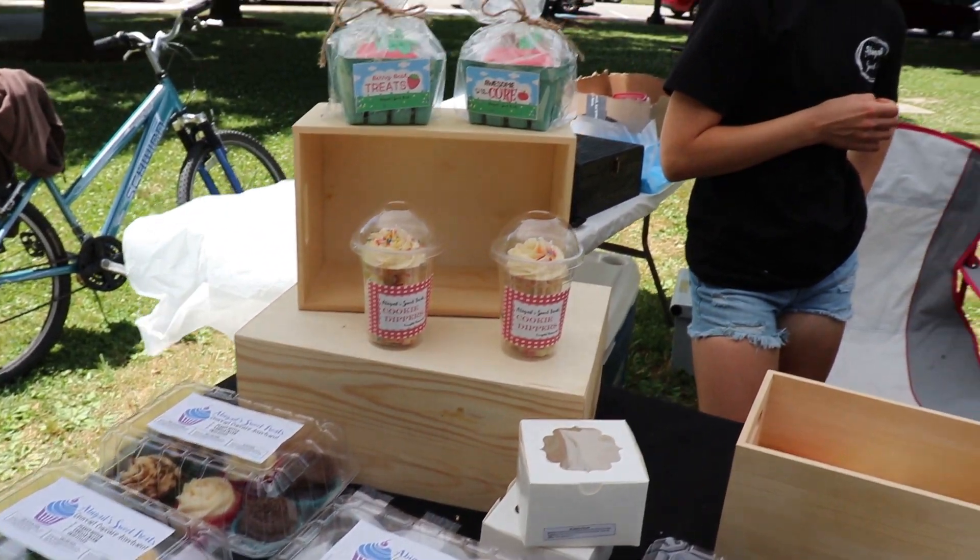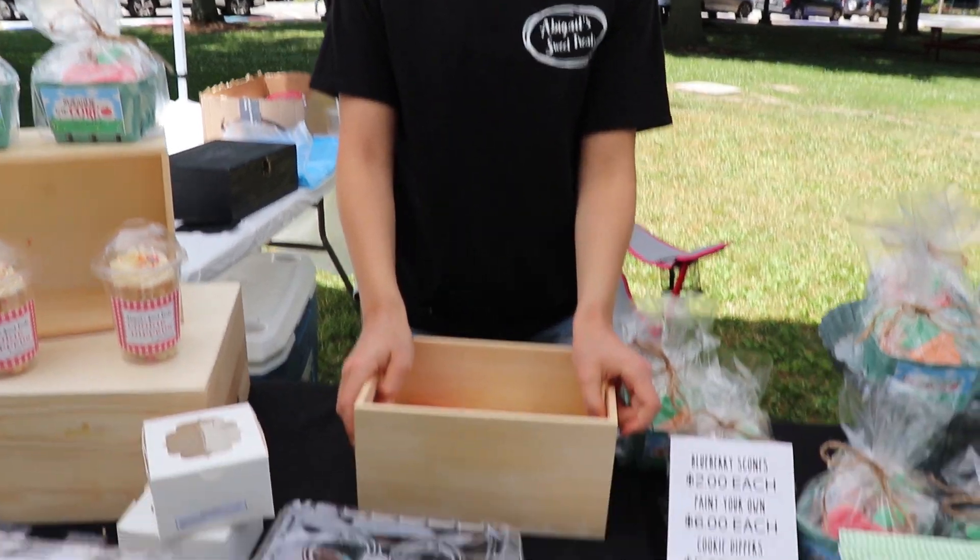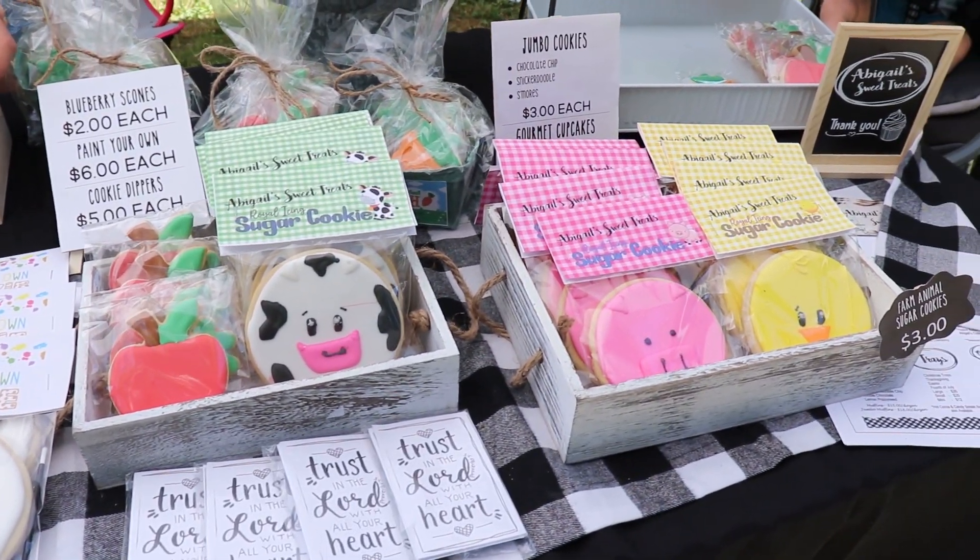Thanks for watching! Say God bless. Thank you.